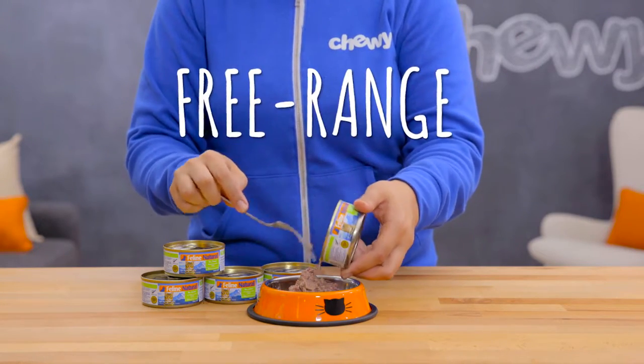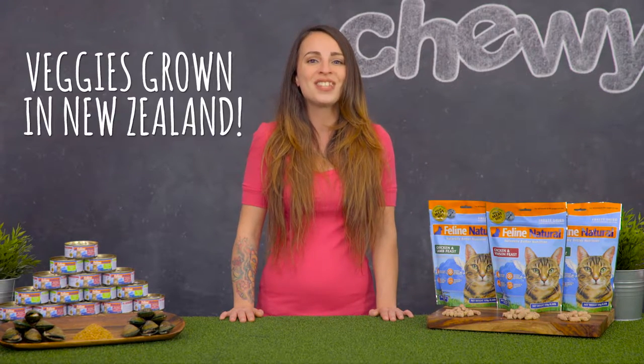Feline Natural uses free-range and grass-fed meat. The chickens and eggs are cage-free and the vegetables are grown right there in New Zealand.